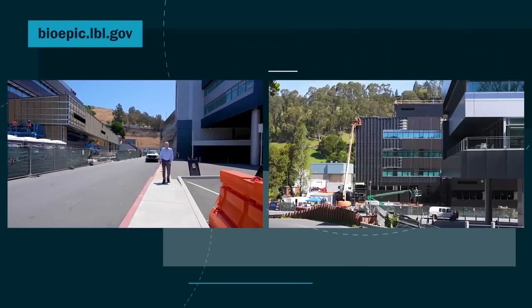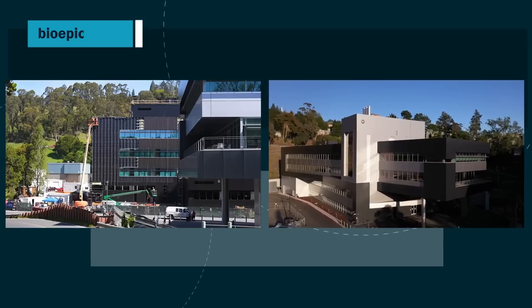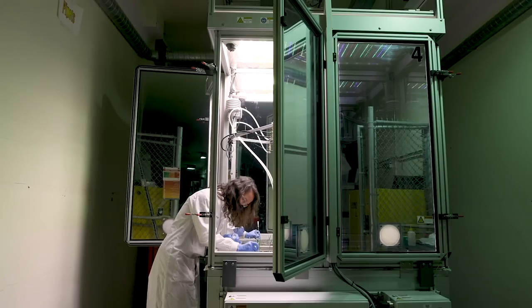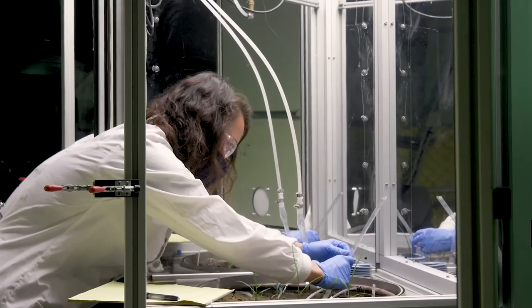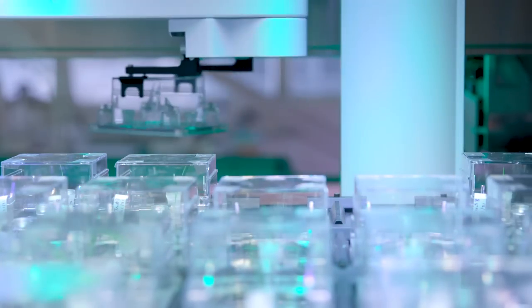Here, our new Bioepic building is taking shape right next to the Integrative Genomics Building, which we completed in 2019. The researchers in Bioepic will be working to understand how microbes interact with soil and plants to create our larger environment.